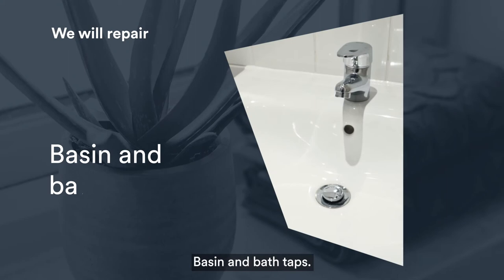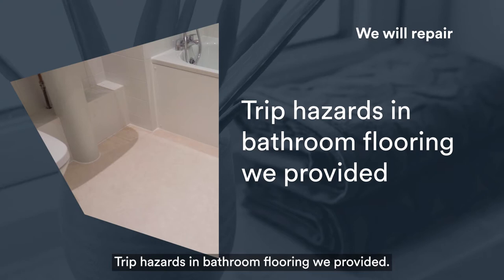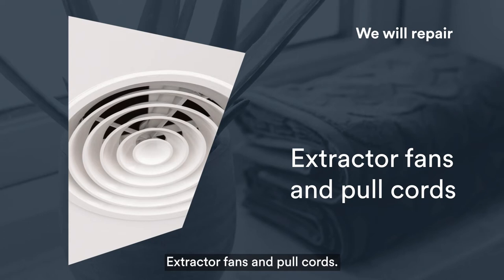We will repair water leaks, basin and bath taps, splashback tiles and seals, showers that we've installed, trip hazards in bathroom flooring we provided, toilet flushing mechanisms, shaver point sockets and light fittings, extractor fans and pull cords, and pop-up waste plugs.